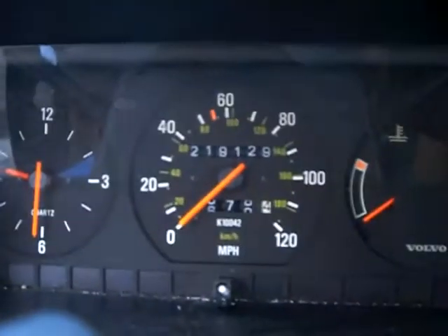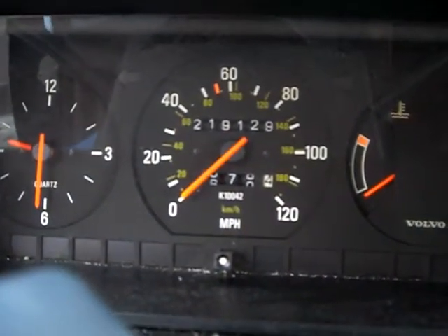Let's check for mileage — 219,129 miles.